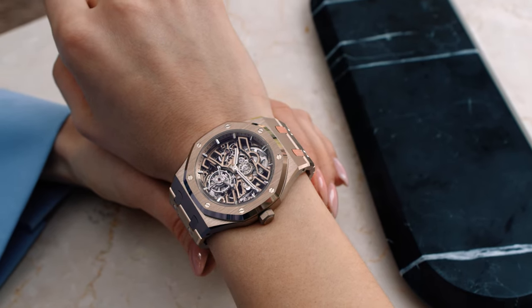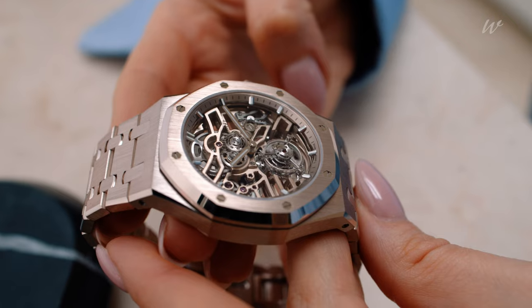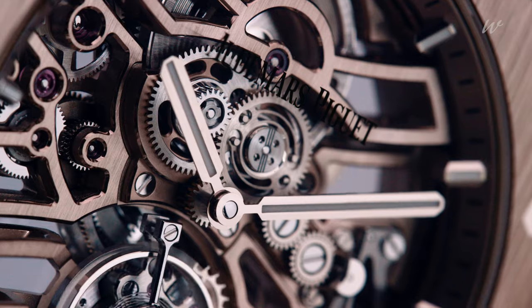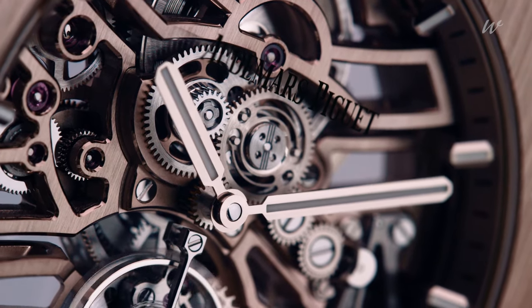The AP sand gold plays with the light in the most enchanting way. It's almost like the shifting sands in sunlight, somewhere between the tones of white and pink gold.